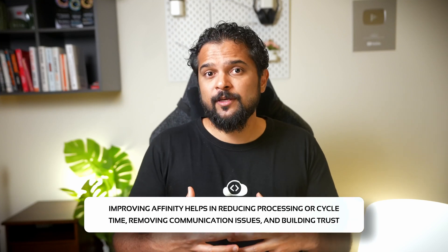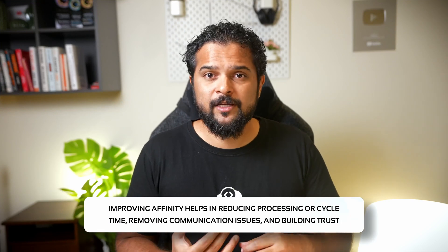Pillar number two is affinity. Affinity measures how strong the relationships are between individuals, teams, and organizations. Things like navigating challenges, solving conflicts, celebrating wins, and sharing stories bring people together. Improving affinity helps in reducing processing or cycle time, removing communication issues, and building trust. A culture of trust and collaboration in turn encourages risk-taking and innovation.